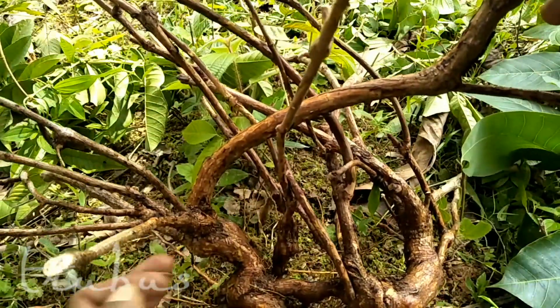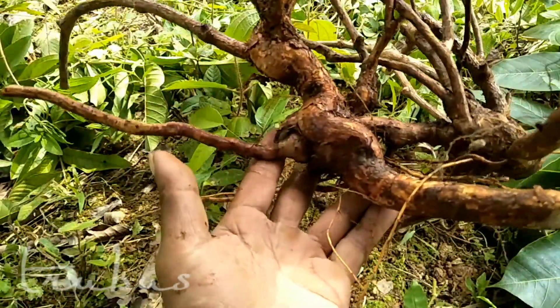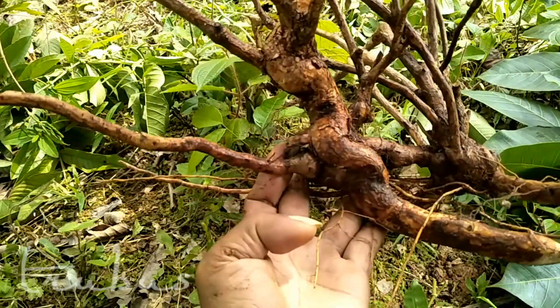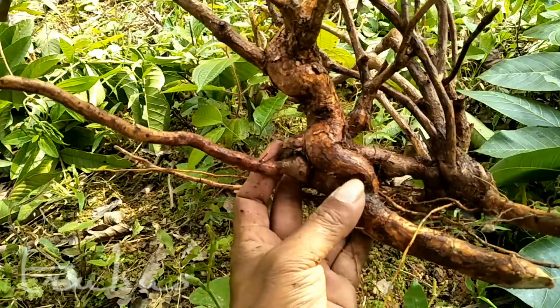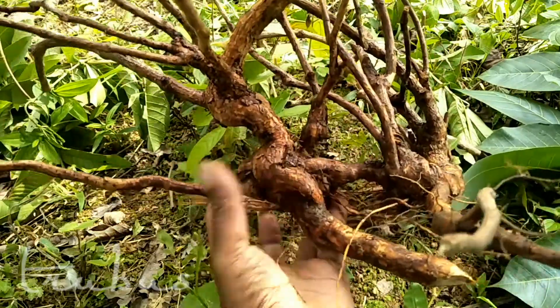Nah setelah digali ke dalam, ternyata bagian bawahnya, bagian akarnya itu malah besar, dan karakternya unik. Kemudian warna kulitnya juga bagus. (After digging inside, it turns out the bottom part — the root area — is actually large, and the character is unique. Then the color of the bark is also beautiful.)